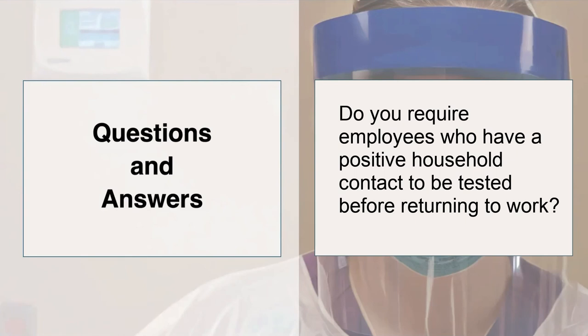Do you require employees who have tested household positive contacts to be tested as well before they return to work? At Emory, because of our community prevalence, we're asking healthcare workers to monitor their symptoms at home. We've recently gone to an app for symptom screening and temperature checks prior to beginning a day of work. As long as healthcare providers are asymptomatic and remain fee-free on our screens, they're able to work. At Mass General, our policy is similar — we're having people attest to their symptoms every day before coming into the hospital, and we're not requiring people with sick family members to get tested. Our employee testing has been based only on symptoms at this point.